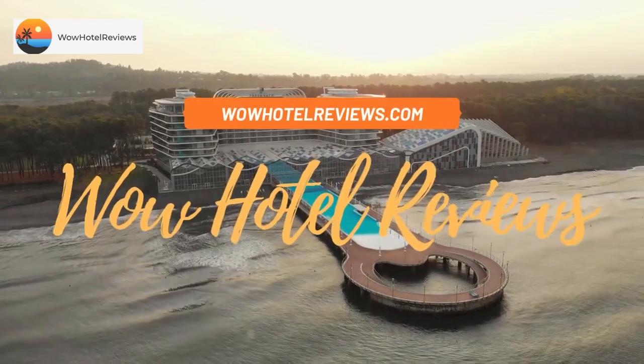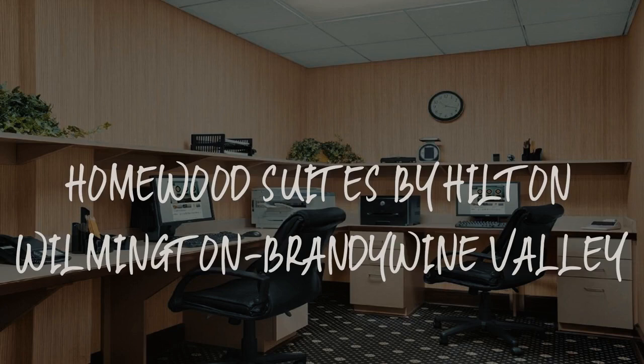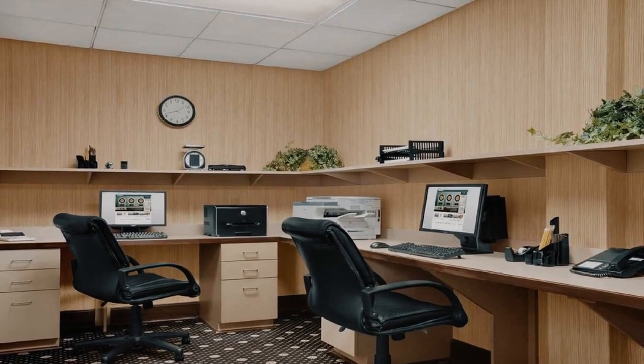Hello guys. Welcome to Wow Hotel Reviews. Today I am reviewing Homewood Suites by Hilton Wilmington Brandywine Valley. It's a four-star hotel.